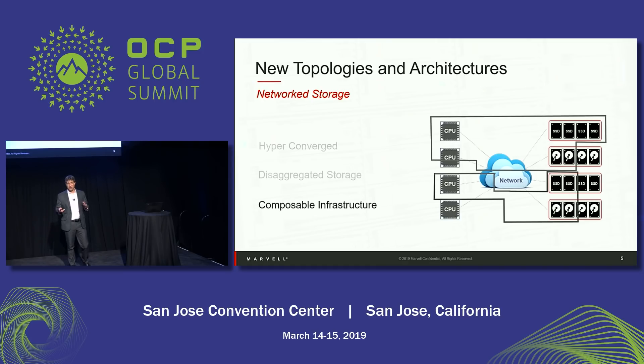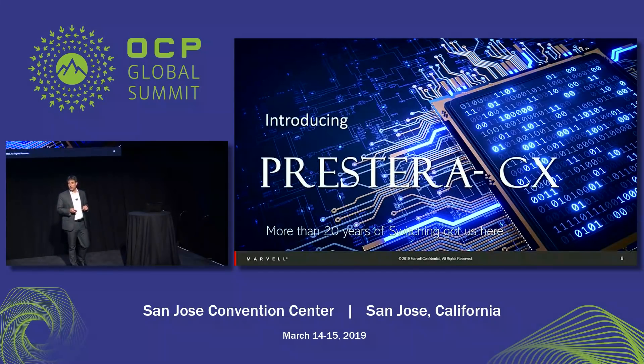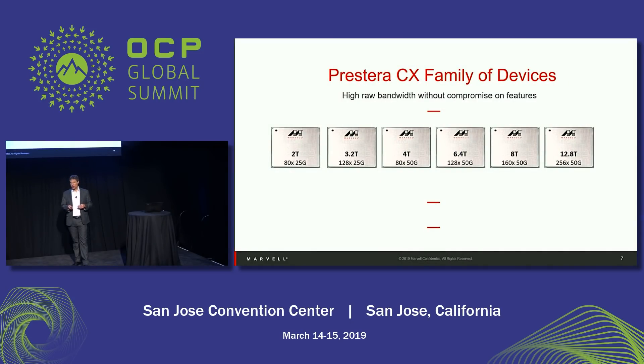All these new technologies — in the private cloud, public cloud, edge, and storage — require changes in the equipment we build. I want to introduce our Prestera CX devices, which we just announced yesterday and are now showing at our booth. The Prestera CX is a family of devices — a portfolio that spans multiple bandwidths and can address multiple markets.